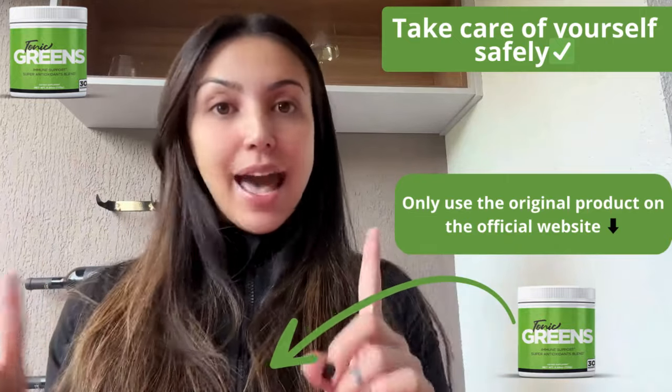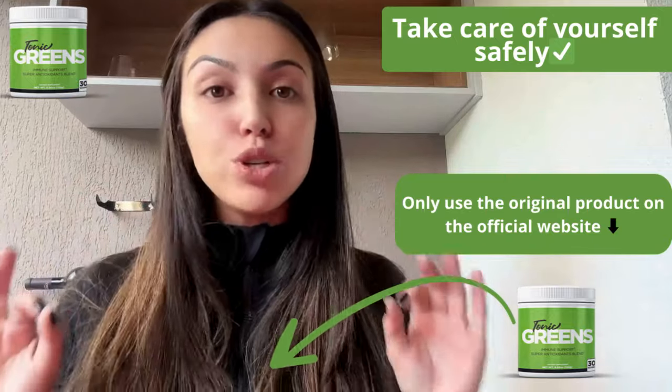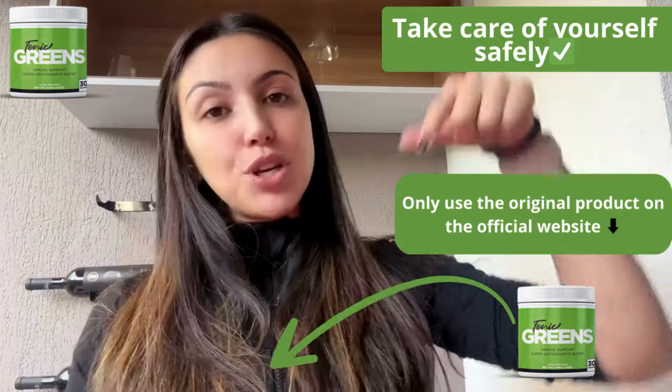First, a quick heads up. Beware of fake websites because Tonic Grits is only sold on its official website. The link is in the description and comments below to ensure you're getting the real product.